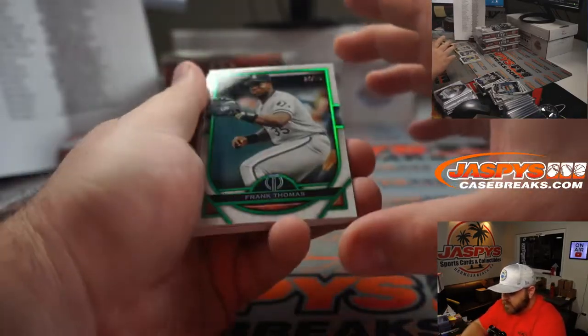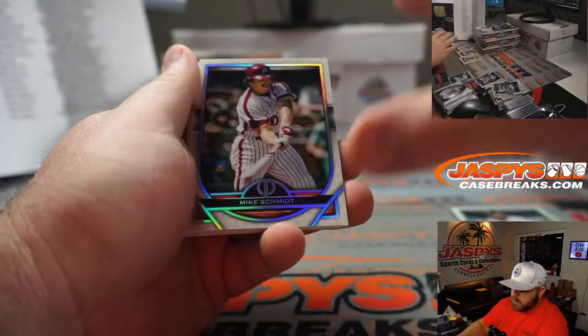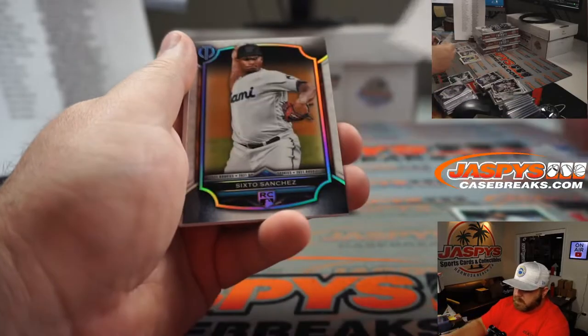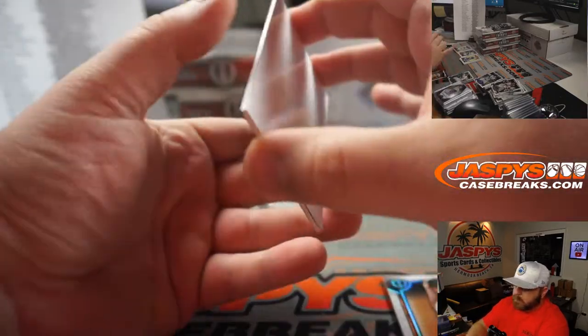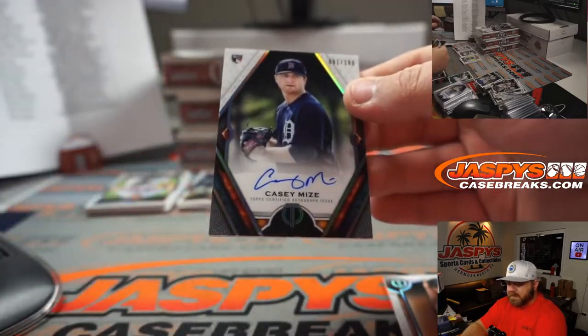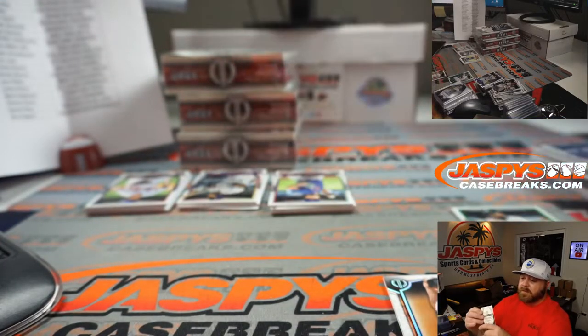Frank Thomas, 34 out of 99 for the White Sox — Phil Klein. Mike Schmidt for the Phillies — Adam Schwarzman. Sixto Sanchez for the Marlins — John Plotz. And rookie auto Casey Mize, 91 out of 199 for the Tigers — Tyler Brenner.